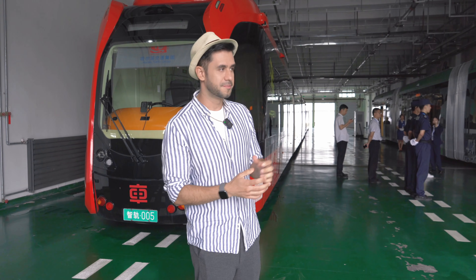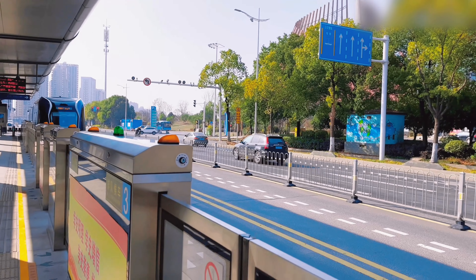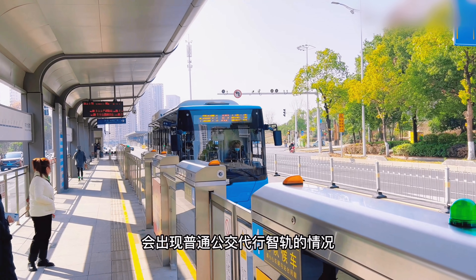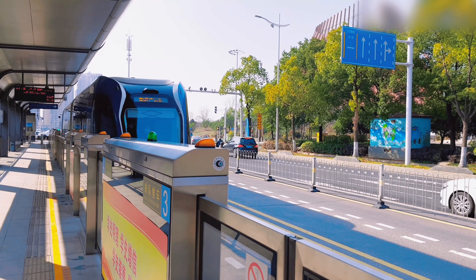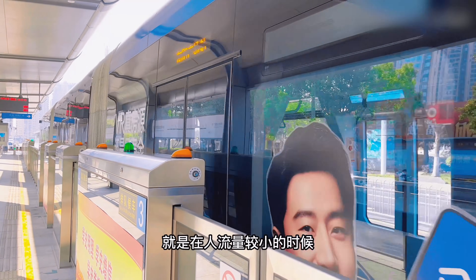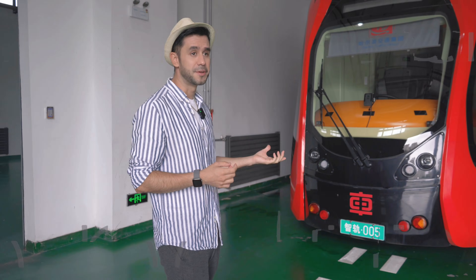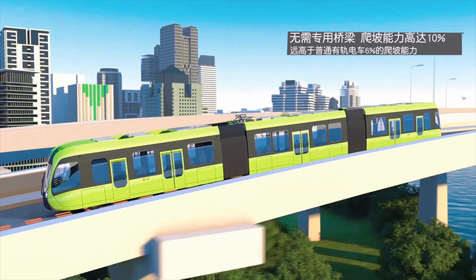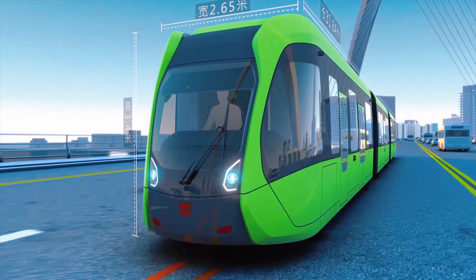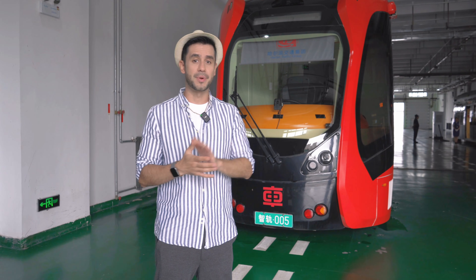Some of the benefits are that they can use regular roads that any bus could use in the city. They have lanes, but they're not exclusive, meaning they can share the road with regular cars. They have specifically designed bus or light rail-style stops. They are all electric, so there's no pollution, and they don't need overhead lines for power — they have batteries inside and can run for several hours covering different routes.